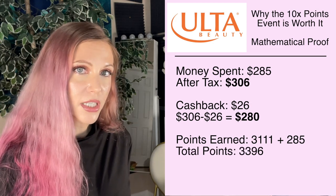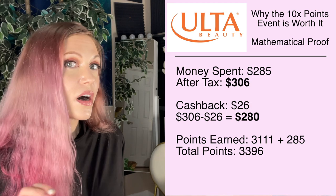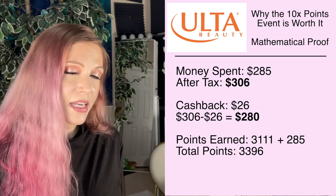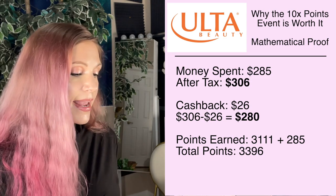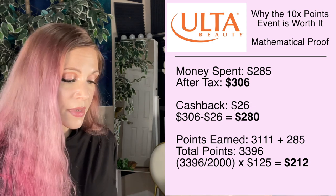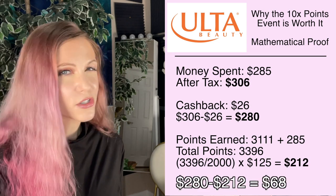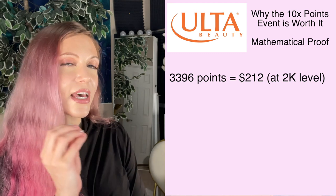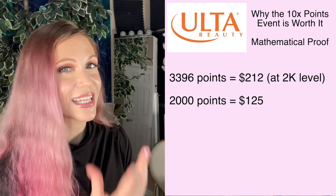There are two points levels I personally pay attention to, but for calculating I'm only going to look at the 2,000 points level, which is worth $125. So when I run my calculation, translating that 3,396 points into money in my little bank of Ulta, I have $212 that I received back in points from this order. Which ultimately means I spent $280 after cashback minus the $212 in points — this is sort of a $68 order. Most people will tell you that the best level to spend at is 2,000 points at a time because it's worth $125.